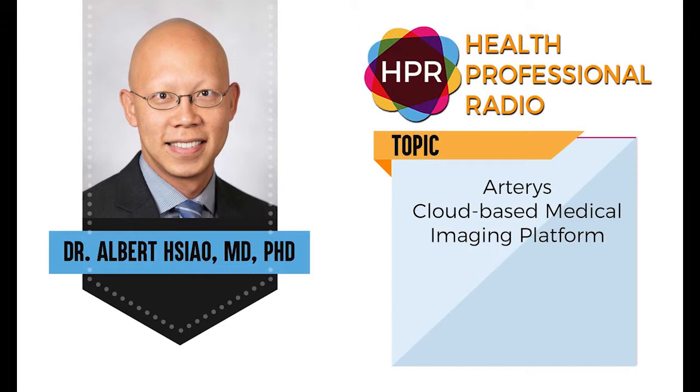Very good, thank you. I mentioned that you are the co-founder of Arteris — give us a brief background about yourself as an MD and PhD. I'm an assistant professor in radiology at UC San Diego. I do primarily cardiovascular and thoracic imaging, a lot of CT and MRI. I'm a MD-PhD, trained at UCSD in bioengineering and bioinformatics, with a background in computer science and engineering from Caltech. I did my clinical training at Stanford in general surgery and radiology.